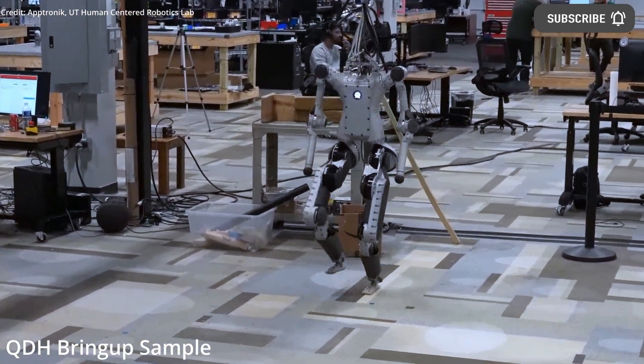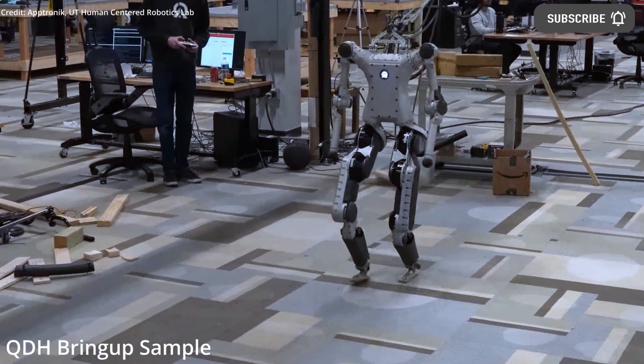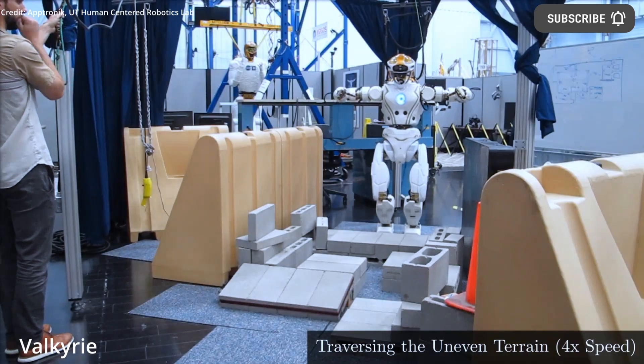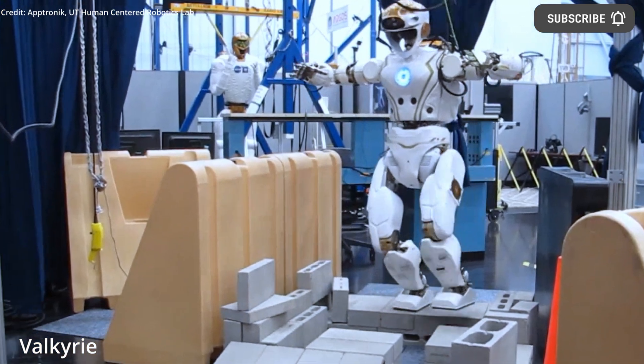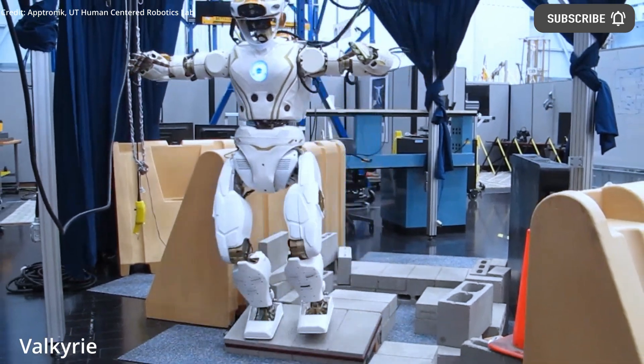Given the current state of commercial humanoid robots, the breakthrough angle of the Apollo is the company's intention to provide the robot as the first-ever full-stack framework for robotics and artificial intelligence developers to build additional apps. This will allow the robot to carry out even more tasks over time, in turn helping to scale the Apollo by increasing its overall versatility.